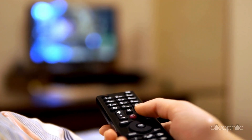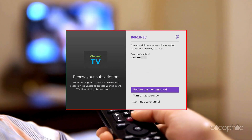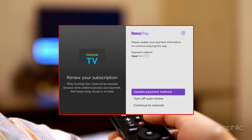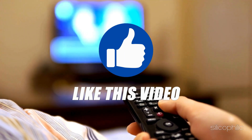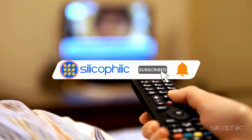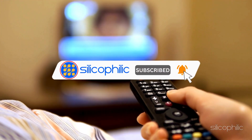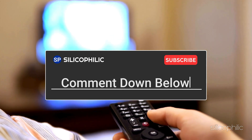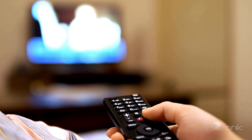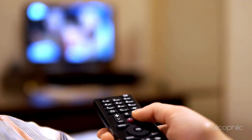And there you have it — the methods to fix Roku payment error. We hope one of these methods have worked for you. If you found this video helpful, don't forget to give it a thumbs up and subscribe to our channel for more tech tips and troubleshooting guides. Leave a comment and help others know which solution solved your problem. Thanks for watching and we will see you in the next video.